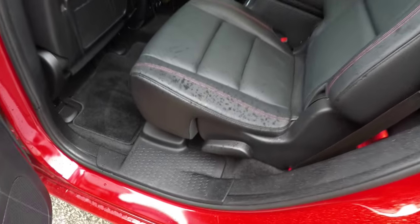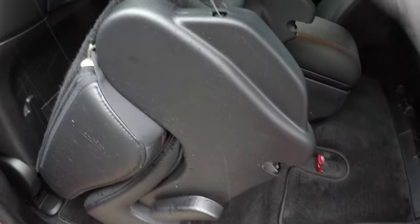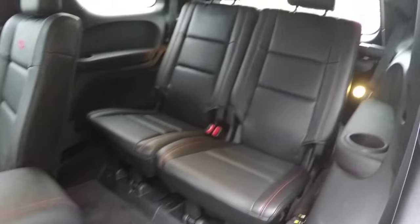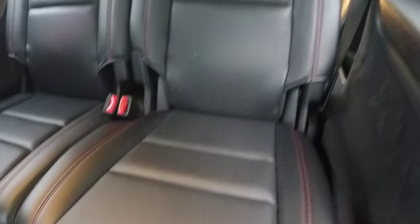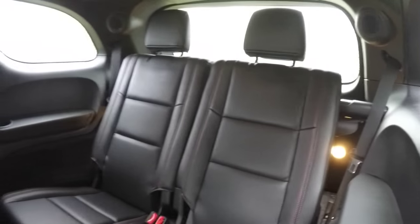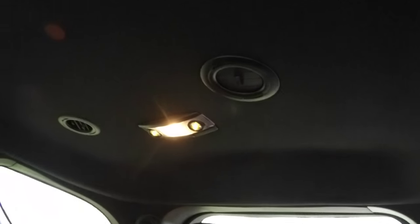Folding the middle seat is easy — just lift up on the lever at the base of the seat and pull the red strap to fold it forward, gaining access to the third row. The third row seats two across, with a 50/50 split-folding seat featuring perforated leather and red accent stitching. The third row also has its own positional reading lights and air vents.